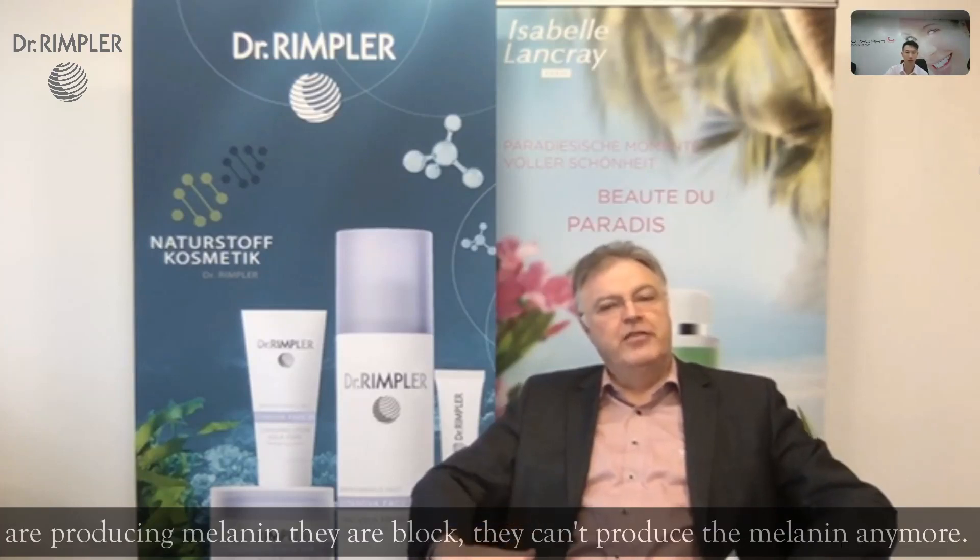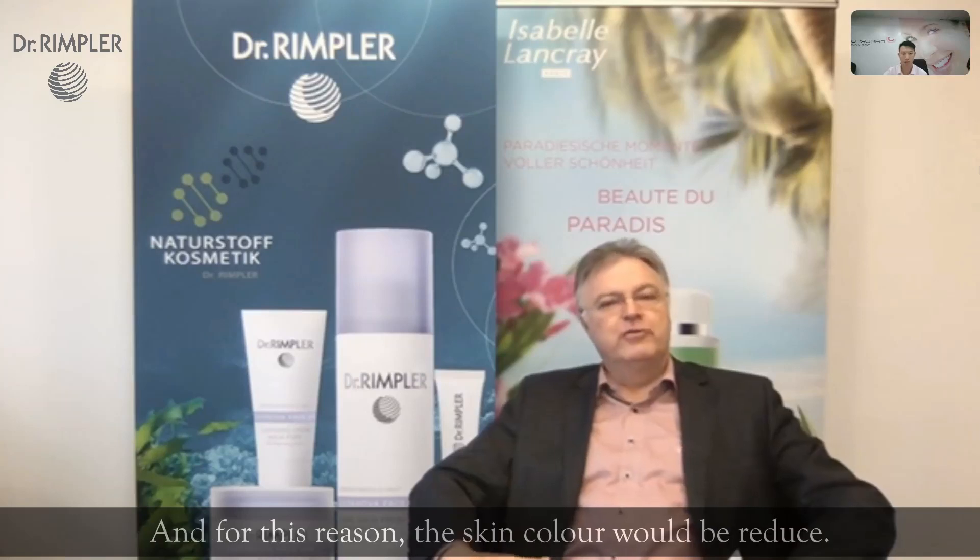Inside the licorice extract there is a molecule called glabridin. This is the effective molecule in the whole extract that slows down pigmentation, because the melanocytes — the cells which produce melanin — are blocked and can no longer produce melanin. For this reason, the skin color will be reduced.